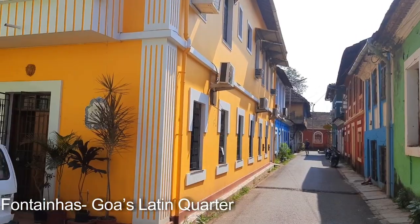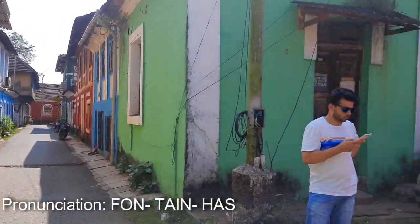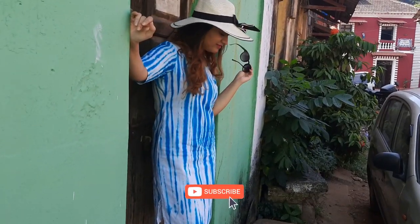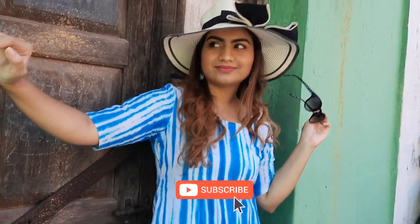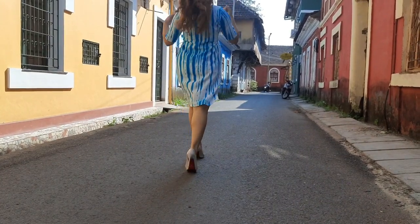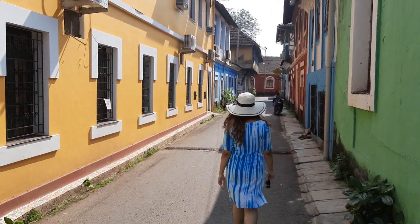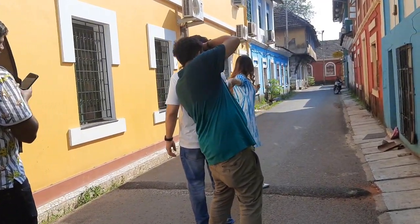So we have reached Panjim in Goa, and our first photo shoot location is going to be in Fontainhas. During the Portuguese rule, all the Portuguese administrative officers used to live here in this area. Look at the houses — how beautiful they look! Today this place is considered a world heritage site. There is no way that you are not going to fall in love with these beautiful Portuguese houses.